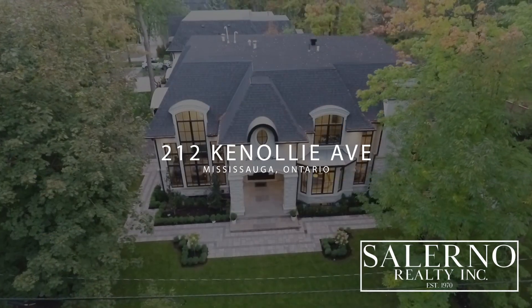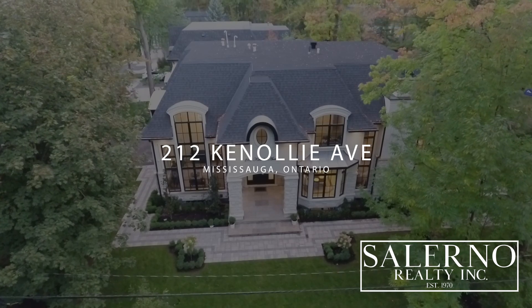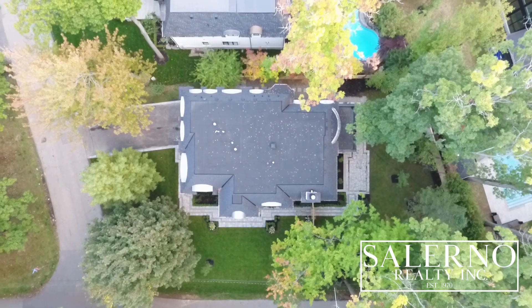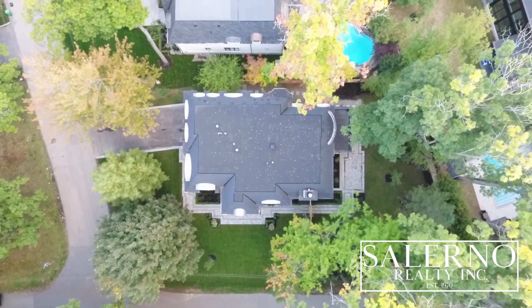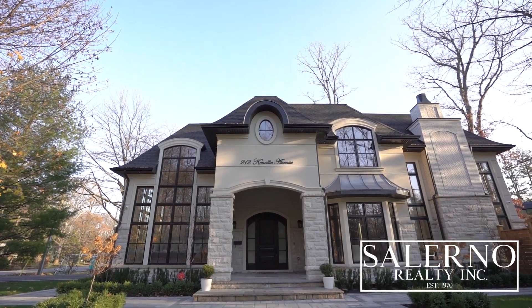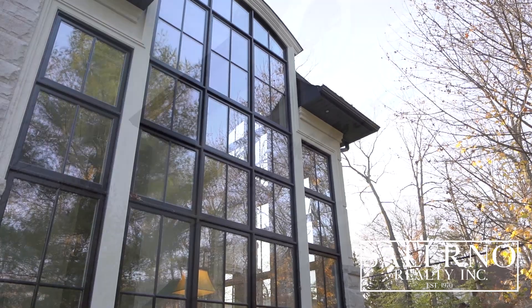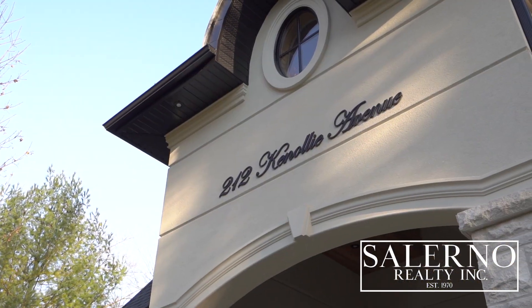This home features approximately 6,800 square feet of total living space, four plus one bedrooms and seven washrooms. This incredible home sits on an 85 by 146 premium corner lot. The architect of this home is Steve Hamlin Designs and it is custom-built by RAIN Custom Builders.